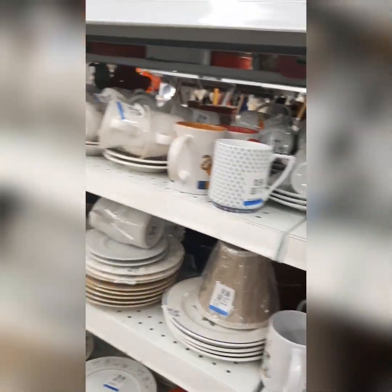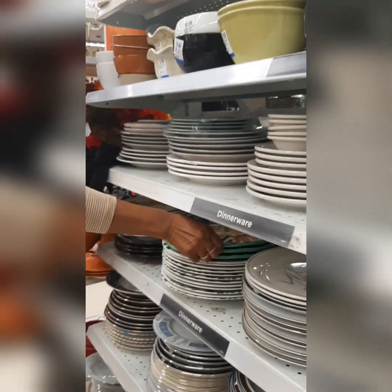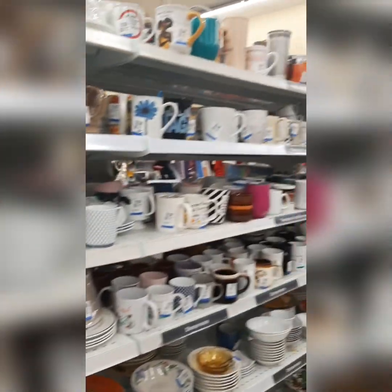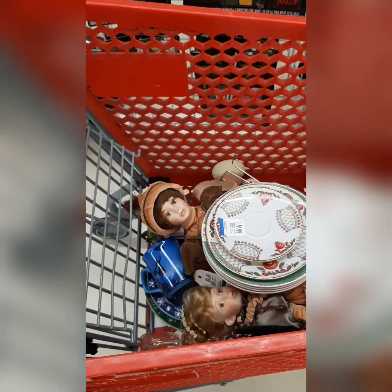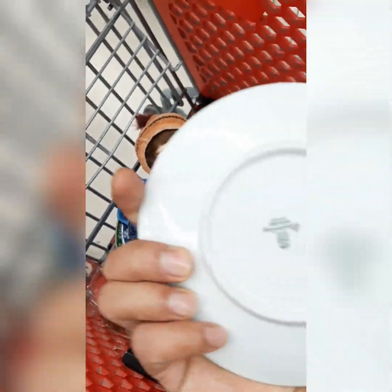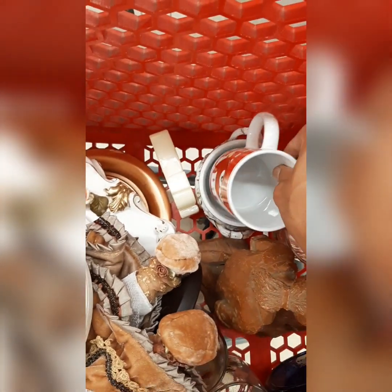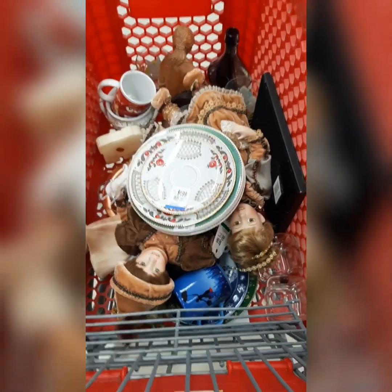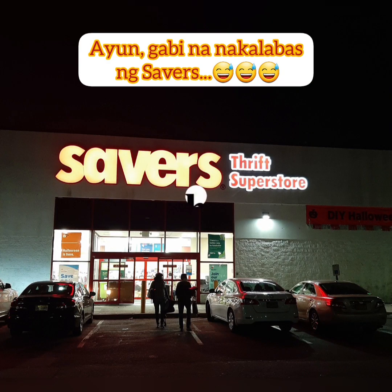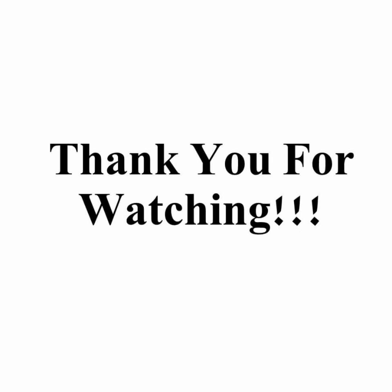There are lots of glasses here. Okay guys, these are what I bought: my dolls, my plate, my mug, my vase, my figurine, and a bottle. That's it for today — see you guys later, bye!